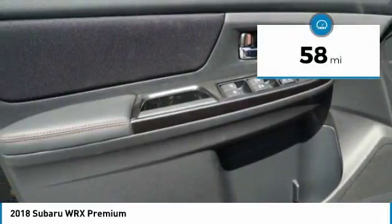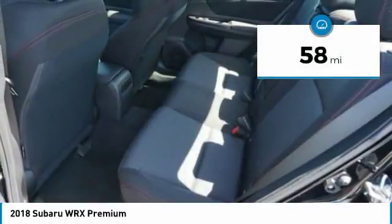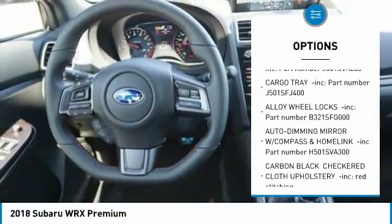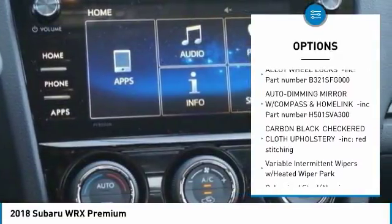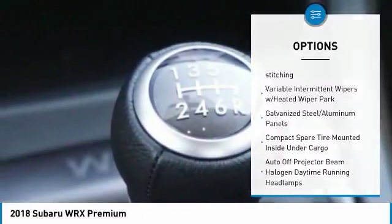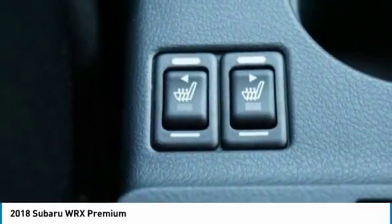This vehicle has less than 100 miles. Here are some of this vehicle's great options: power door locks, fog lights, trip computer, day-night rear-view mirror, outside temperature gauge, automatic air conditioning, perimeter alarm, body color door handles, front license plate bracket, engine immobilizer.